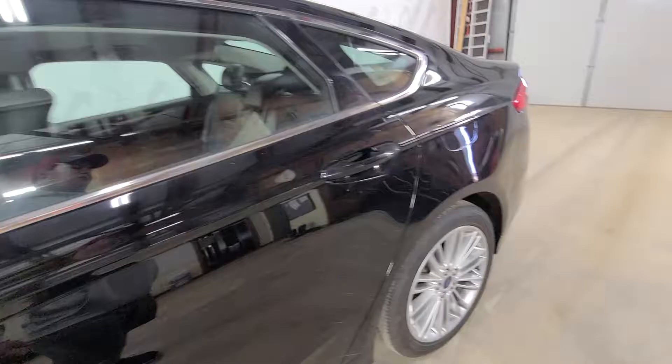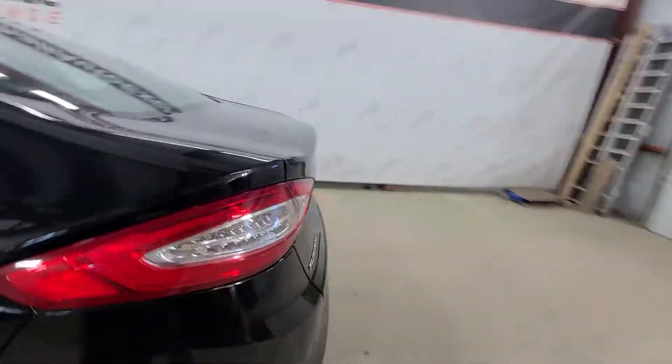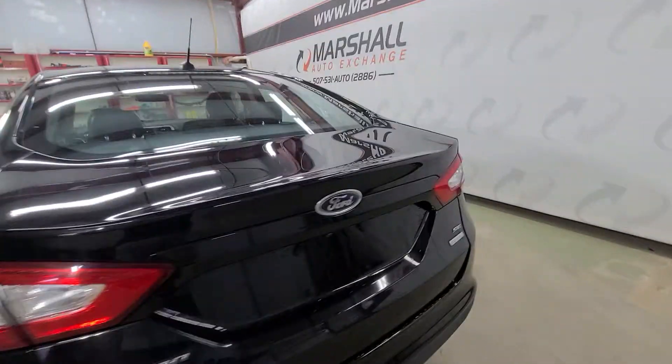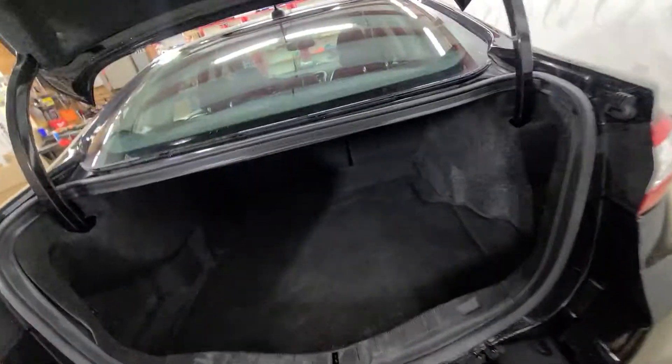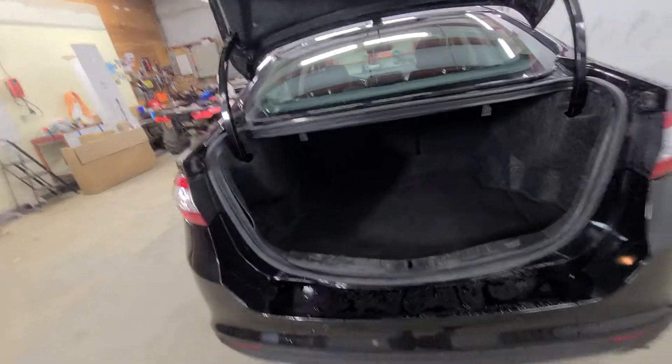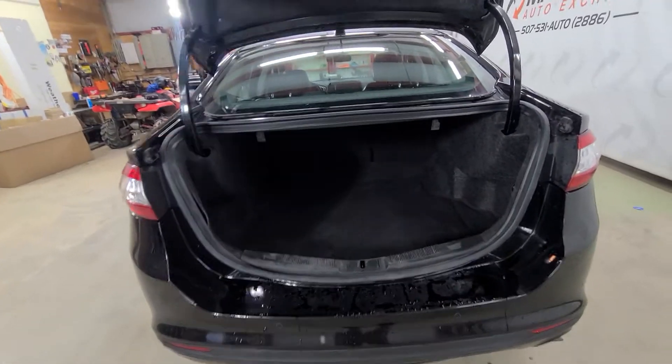These Fusions are one of my favorite sedans — they're very sporty. This one's got the 1.5-liter EcoBoost in it, so it's going to get great fuel economy with that smaller engine. They've also got a ton of trunk space — they hide it well, very deep and very long.